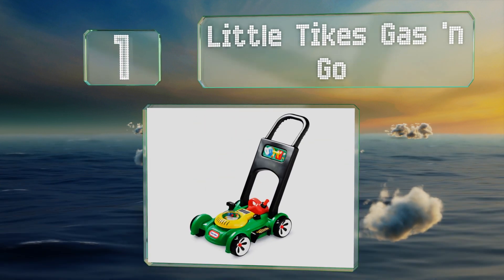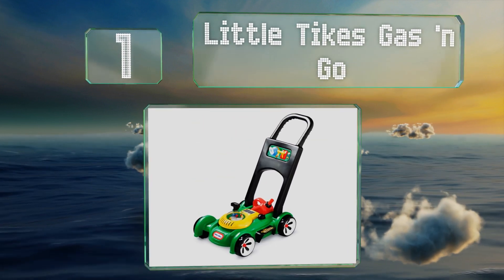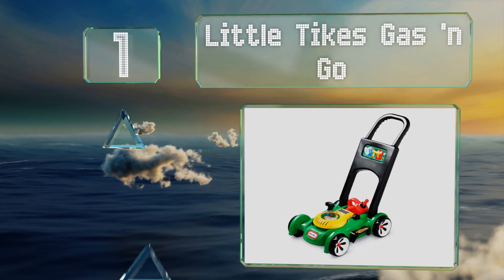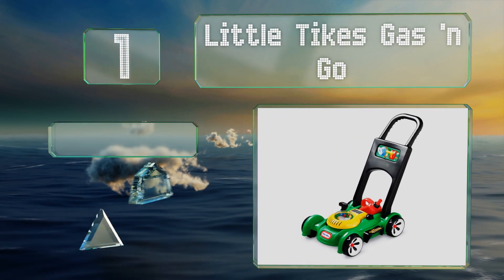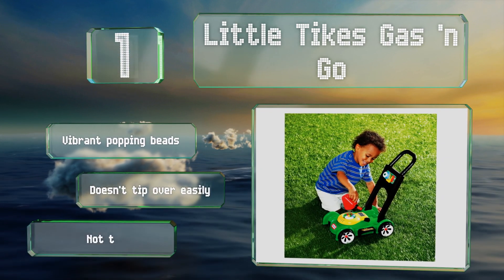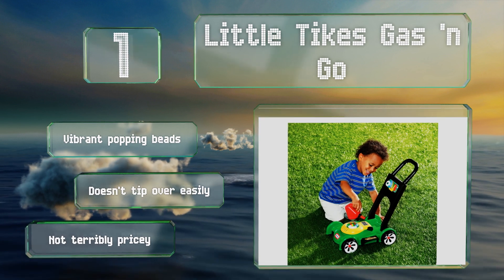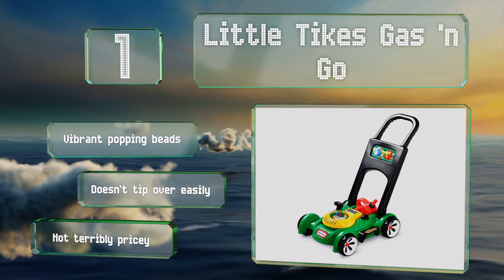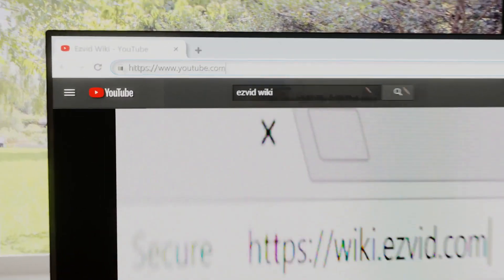Coming in at number one on our list, although the Little Tykes Gas and Go makes a variety of sounds, all are created via mechanical moving parts that don't require batteries. Youngsters can use the removable fuel can to pretend they're filling up the tank. It comes with vibrant popping beads and doesn't tip over too easily. It's not terribly pricey either.